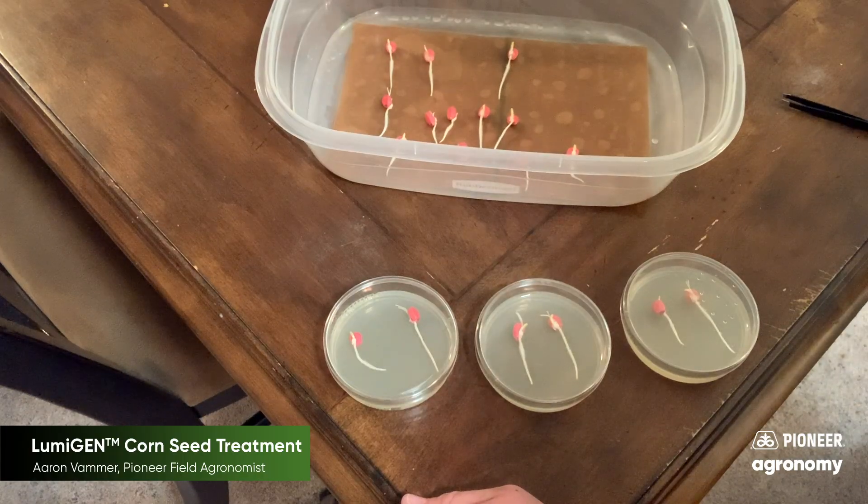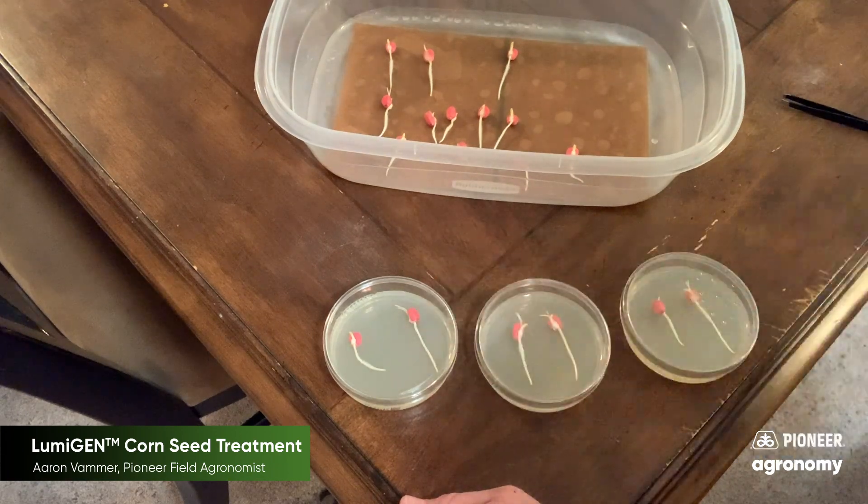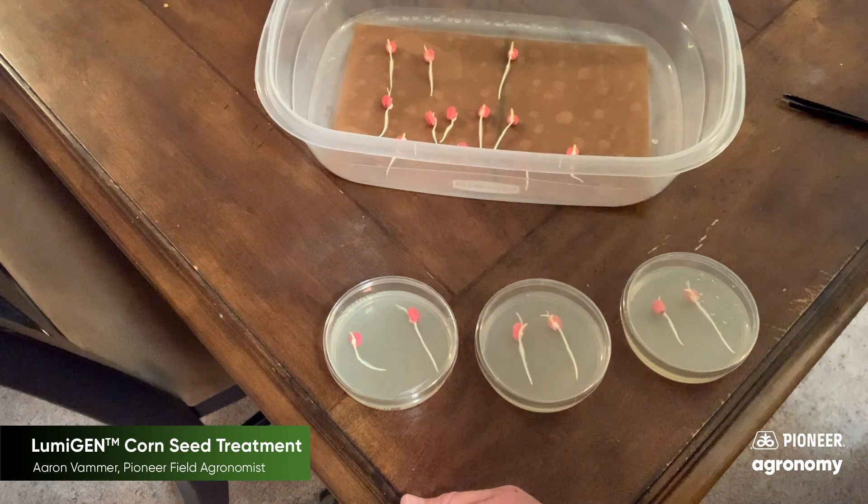I went ahead and started some corn seeds that are coated with our Lumogen seed treatment. I placed these seeds, once they got going, onto these petri dishes here. They have a bacteria-based agar in them that will help culture out the bacteria that comprises the Lumialza nematicide. We'll let these sit for a couple of days and see what type of bacteria cultures we get, so stay tuned.